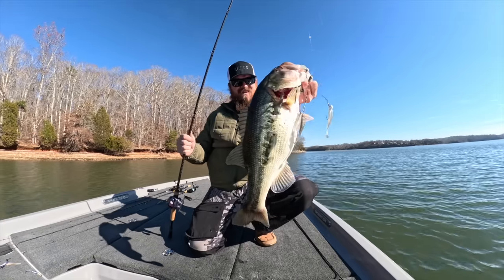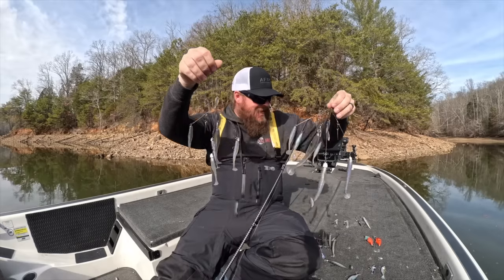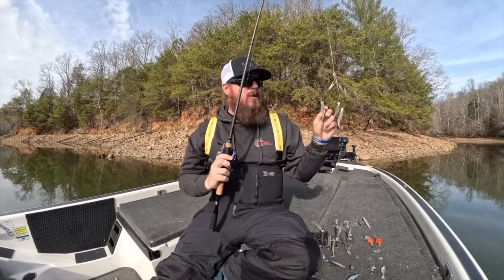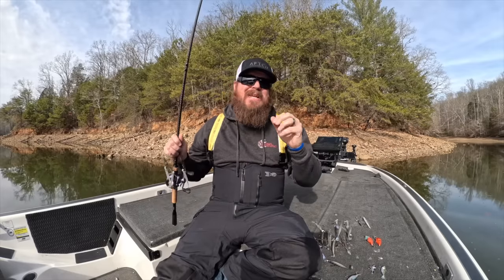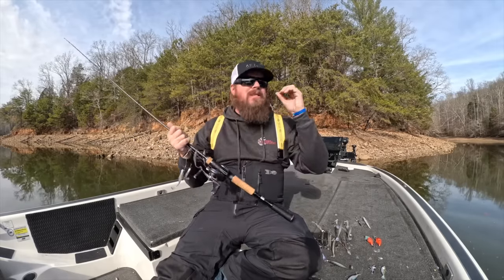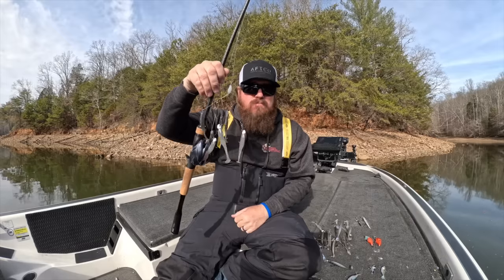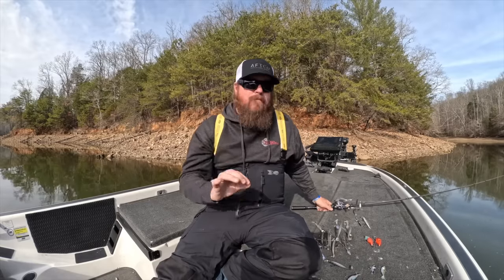We're throwing that with 1-0 Guppy Heads — look at that compared to our original rig. Incredible difference, night and day. The biggest I go is a 6'10" Medium Heavy, and I throw this a lot on mediums. One of my favorite rods is a 7'2" Medium Light — literally a bait finesse rod. I'm throwing this on 10 to 12-pound line. You can get a 7-foot Medium spinning rod and throw this rig. With 8-ounce heads, this entire combo weighs no more than a half-ounce spinner bait.